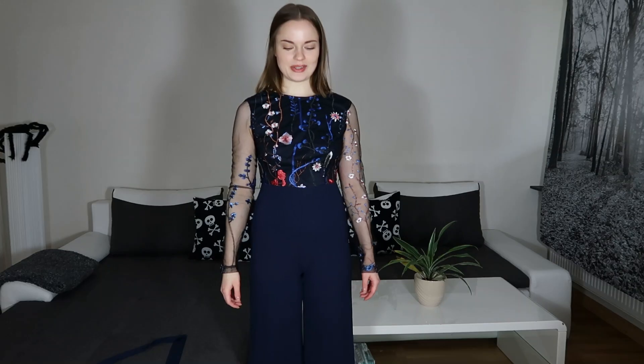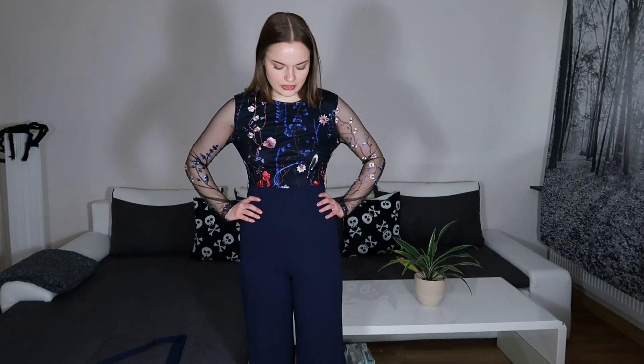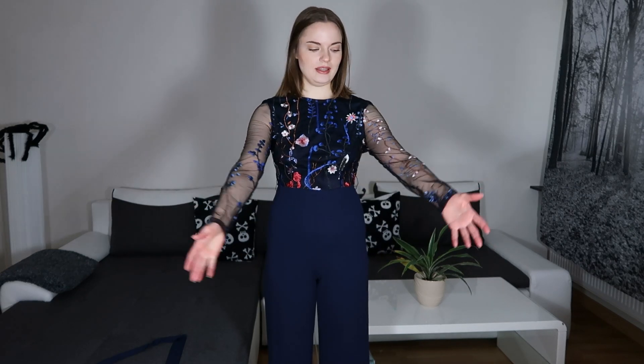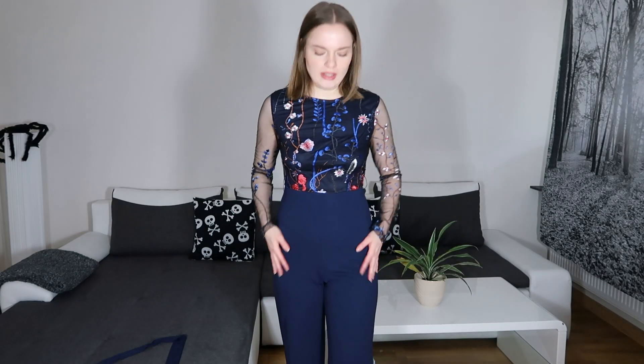Here we have the next one-piece. This one costs 249 Swedish crowns, which is about $28, and it's a size extra small. The first one felt more like a comfortable everyday piece, but this one feels more appropriate for a party or a nice dinner. I think it has potential — it's really cute from the front and comfortable.